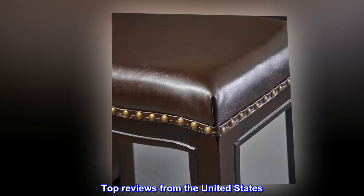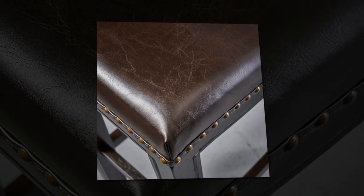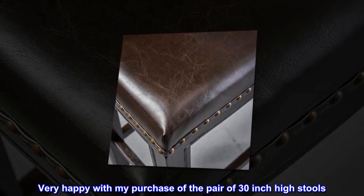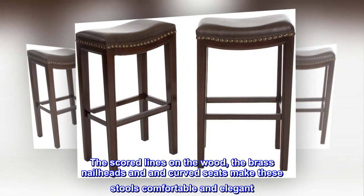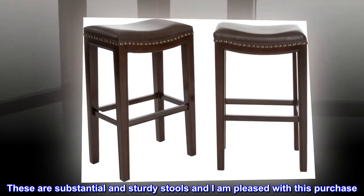Top reviews from the United States. Good looks and quality. Very happy with my purchase of the pair of 30-inch high stools. The scored lines on the wood, the brass nail heads, and incurved seats make these stools comfortable and elegant. These are substantial and sturdy stools and I am pleased with this purchase.